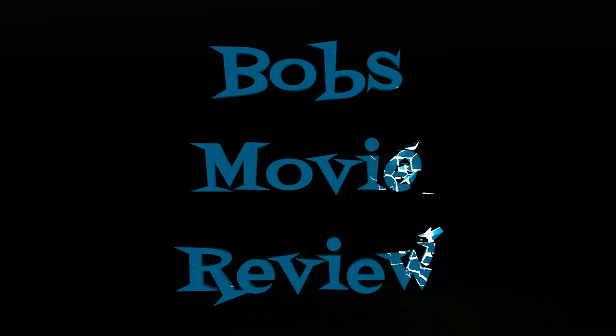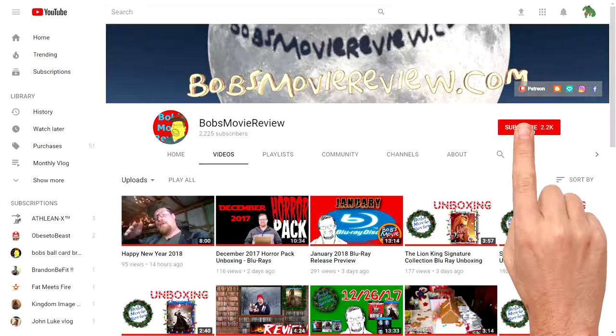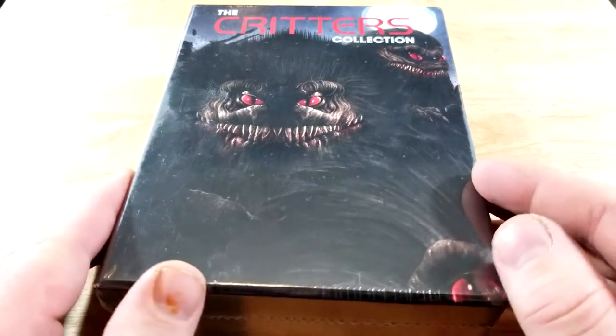Hello movie lovers, Bob4BobzMovieReview here and today I'm bringing my unboxing of The Critters Collection on Blu-ray. Be sure to click subscribe and click on the bell icon to be notified whenever I upload great new content. If you enjoy the video, be sure to show it some love and give it a like rating.